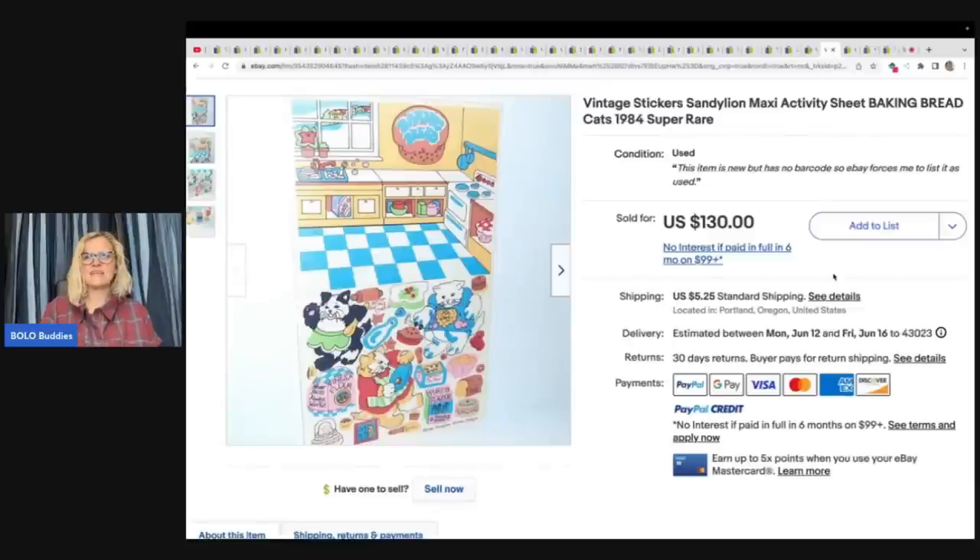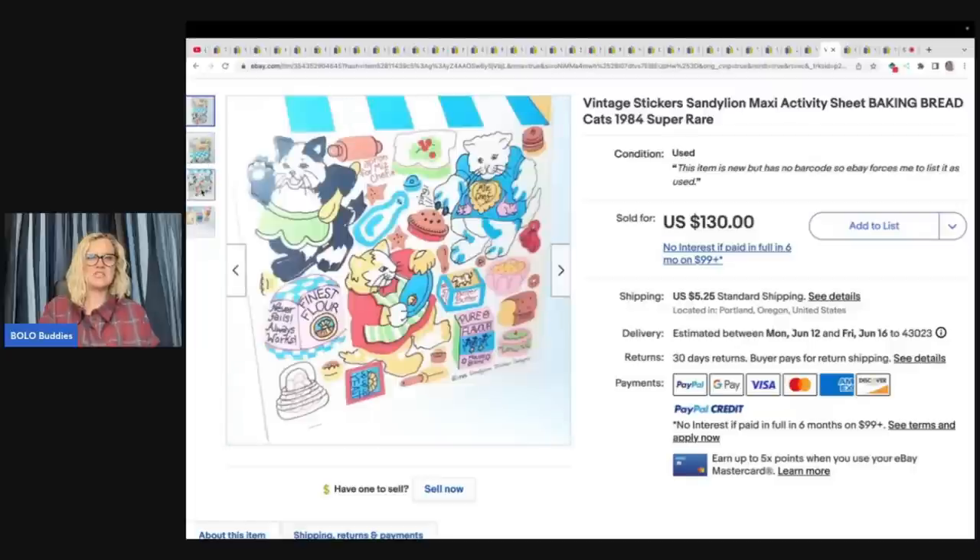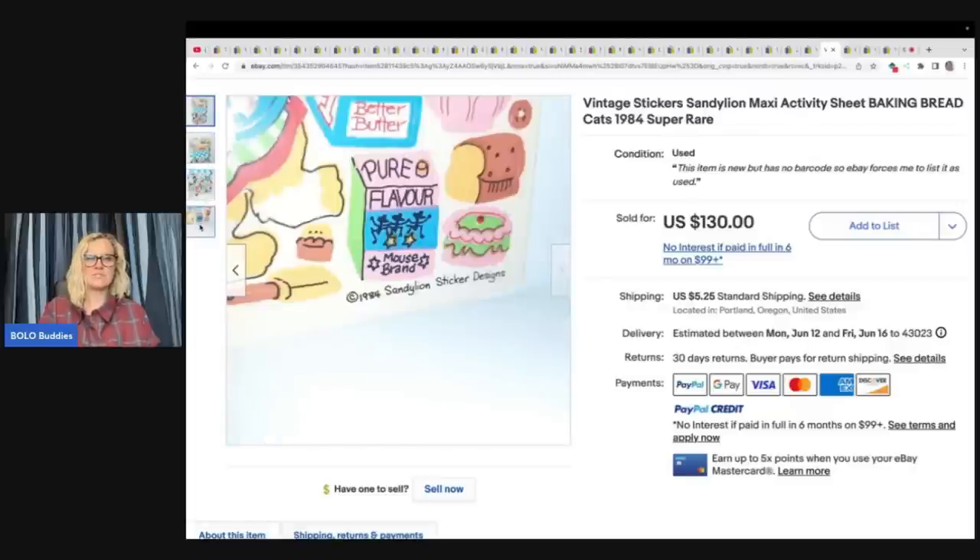Vintage stickers — Sandaline Maxi Activity Sheet, Baking Bread Cats, 1984, super rare. Got this from the same sale as the sticker books. I probably have 10 cents into this. It sold for full asking price in a few months for $130 plus shipping. Vintage stickers, guys — that's what you're looking for.